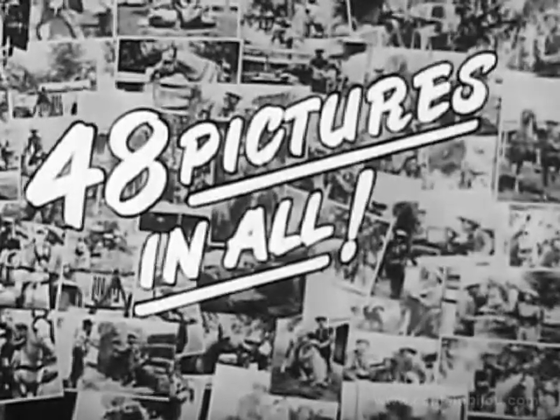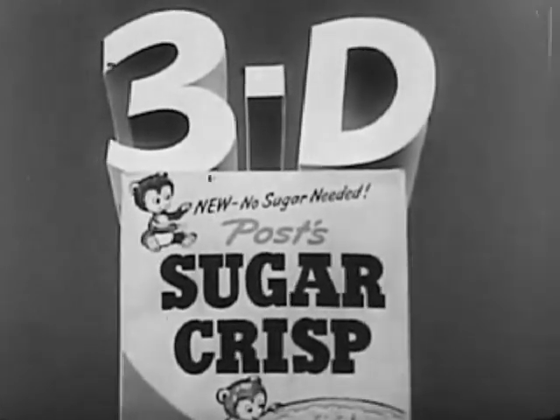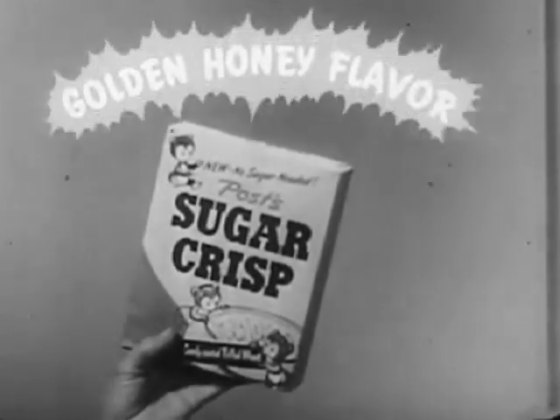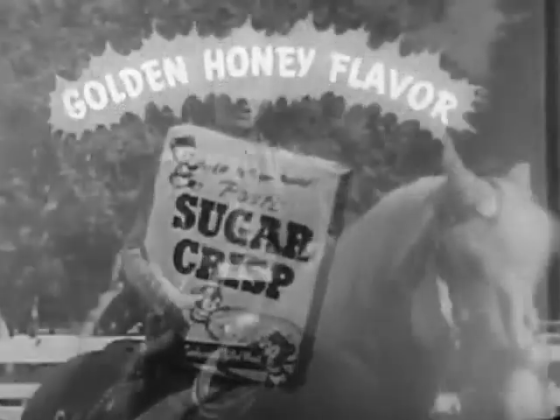A whole batch of Trigger's tricks — there are 48 Roy Rogers pictures in all, all three-dimensional! Every 3D package of Sugar Crisp contains four pictures plus the 3D viewer inside. This special 3D package is free of extra cost. Riders, get the candy-coated breakfast cereal with golden honey flavor — mighty delicious!